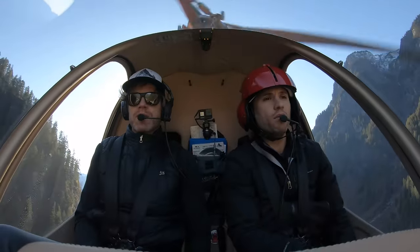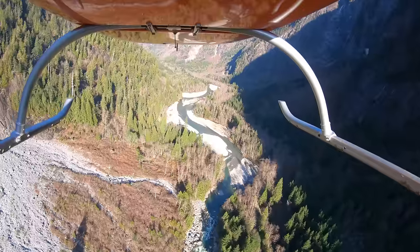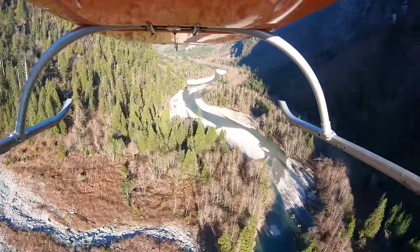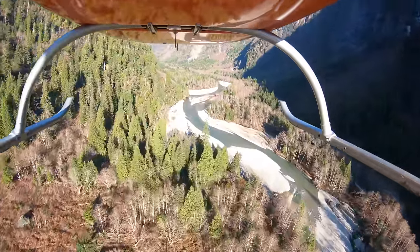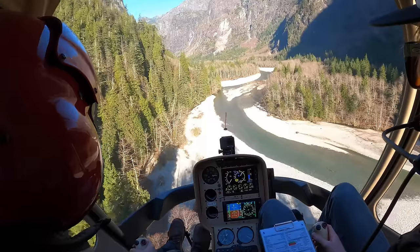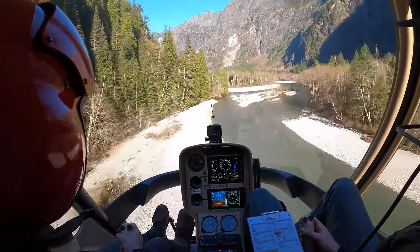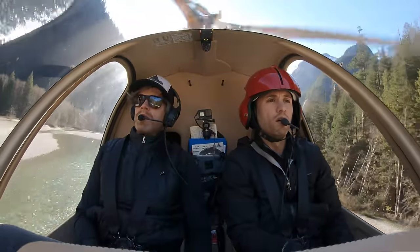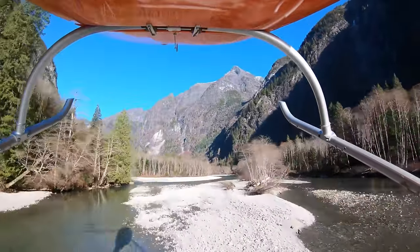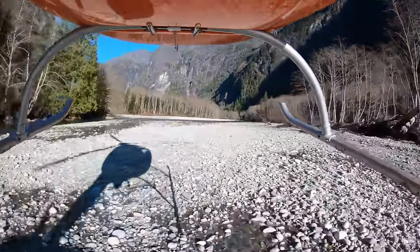It looks like we're going to be a little bit short, so I'm glide stretching a little bit — getting some speed back, lower RPMs. Okay, we're coming in. All right, this is going to work just perfectly right here. Yeah, we're going to do it — we're going to be okay.